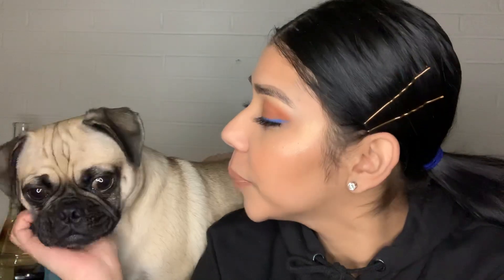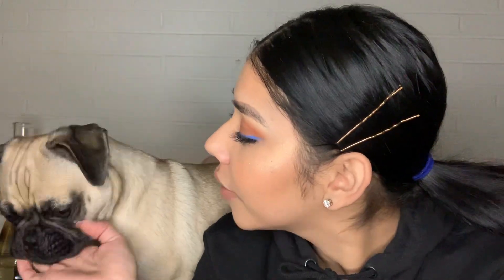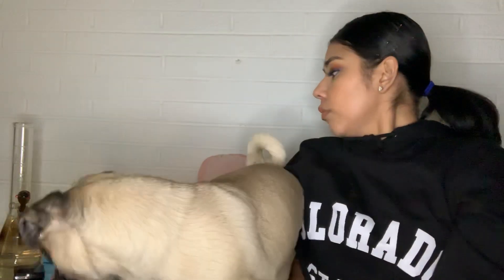My son just got done eating his food so he's coming over here — he's a mama's boy, mainly because it's just me and him. I will definitely buy this again. They had a shitload of shade ranges and I got this one — Chocolate Honey — because I was running low on my brown lipstick.